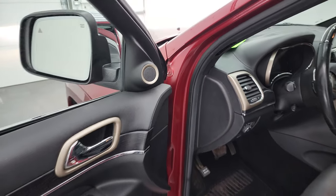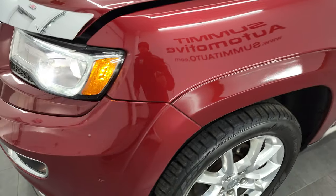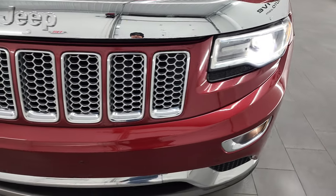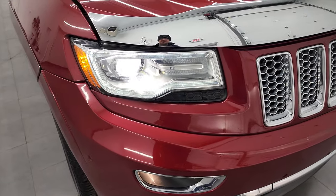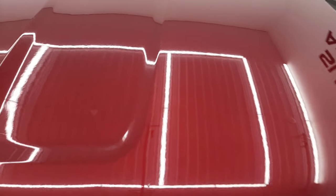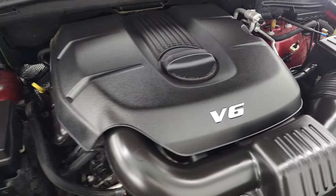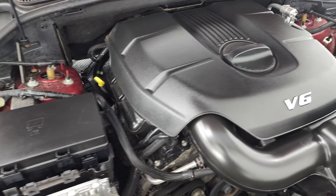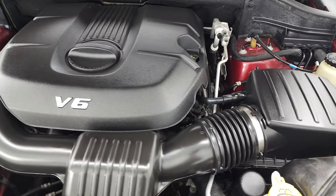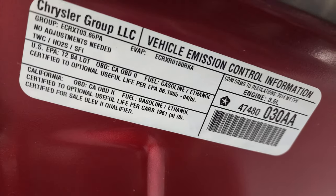No check engine lights or anything like that. Taking a look under the hood, we have the 3.6 liter Pentastar V6 engine - the engine bay is very clean and it runs very smooth. This Jeep has been fully safetied and inspected by our service shop, has a fresh oil and filter change. All the fluids have been checked and topped off and this Jeep is 100% ready to go. There's the emissions sticker.